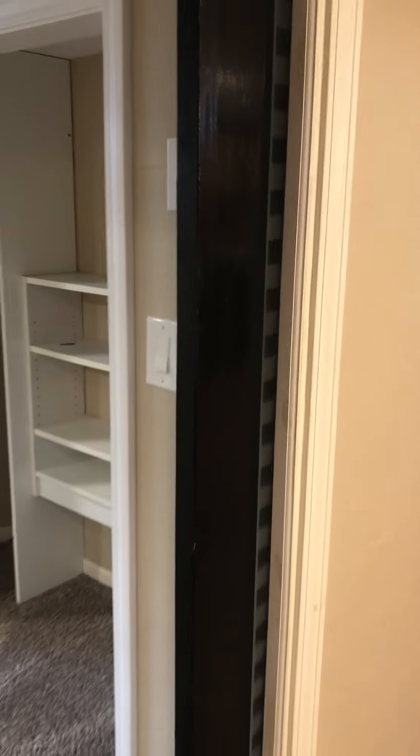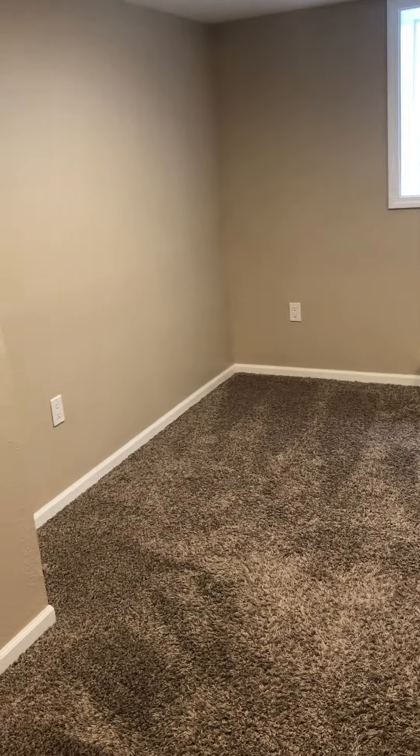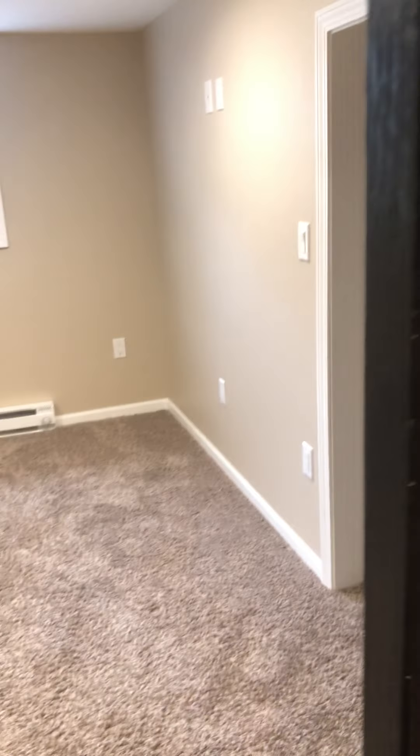Sliding door here, another one here. So yeah, you could have a guest down here as well. I mean, you could house-hack this if you really got ambitious — I'm just saying. Yeah, that's interesting — this is like its own little apartment down here.